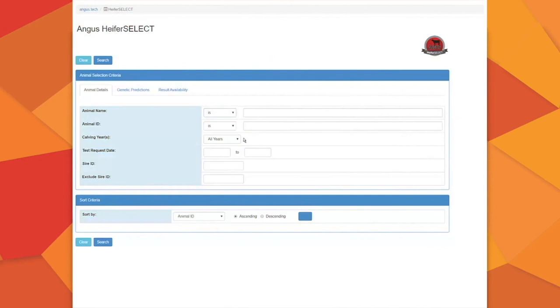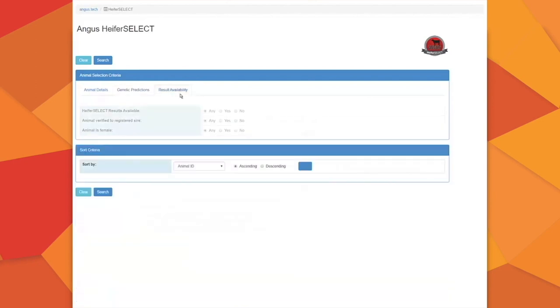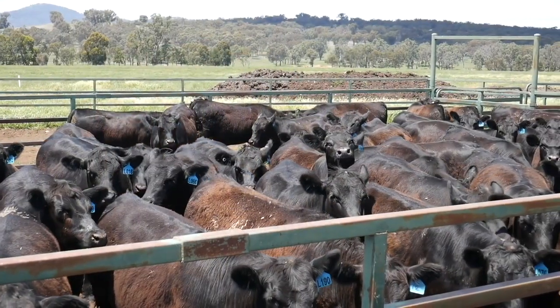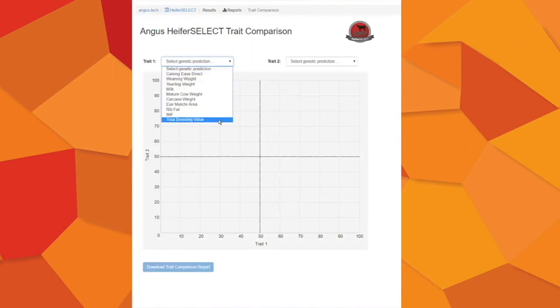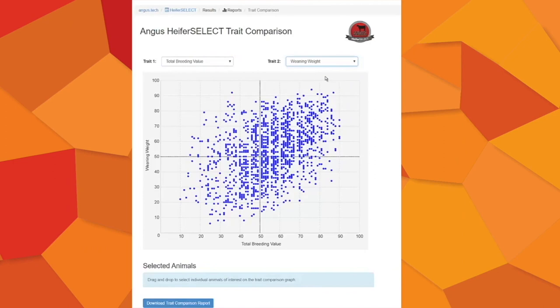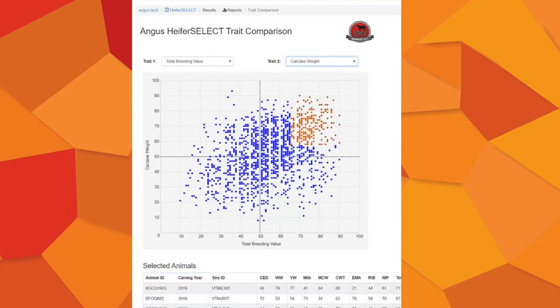Angus Heifer Select results are all reported via a powerful online report centre, which enables you to access results on tested heifers, use interactive slider bars and filters to identify heifers with genetics aligned to your breeding objective, and access comprehensive reports to analyse and scrutinise the genetics of any group. The trait comparison report allows you to plot the distribution for two traits simultaneously — such as balancing calving ease with marbling — and identify animals with favourable genetics for both traits. Simple trait distribution reports show the spread of genetic predictions for each individual trait.